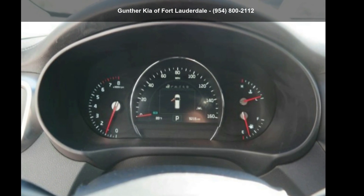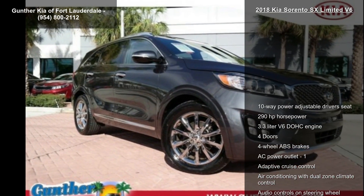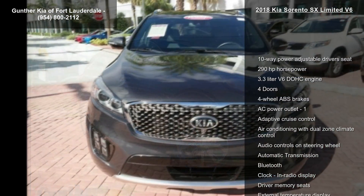Step into the Kia 2018 Sorento SX Limited V6. If you are looking for a first-rate auto, this one could be yours today.